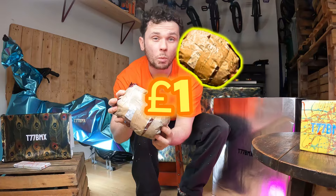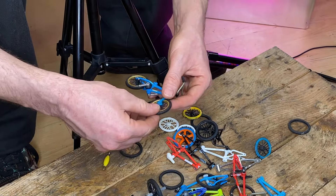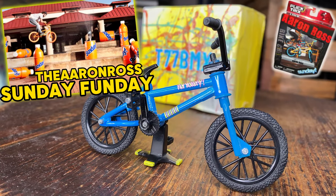Let's kick things off with this £1 mystery box. Can you believe we're about to open something this cheap? A Sunday for only £1! What a bargain! And this bike's going to be even cooler after we customise some of these parts. Check it out, we've got a Sunday Funday BMX bike — not bad for just £1.